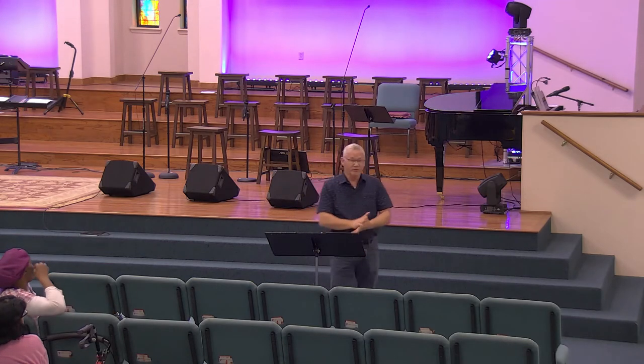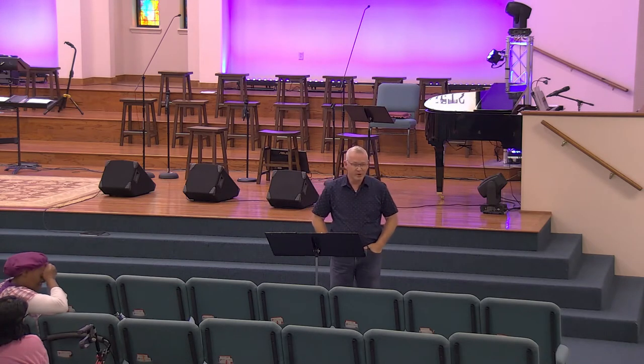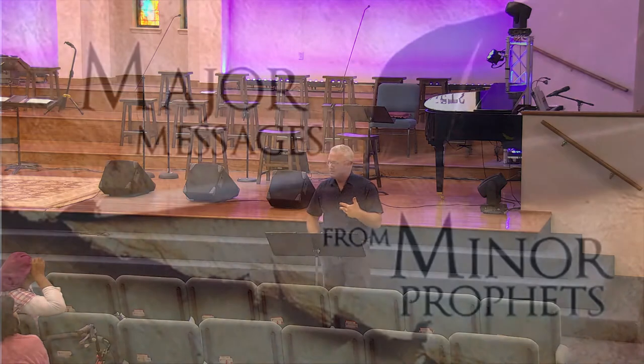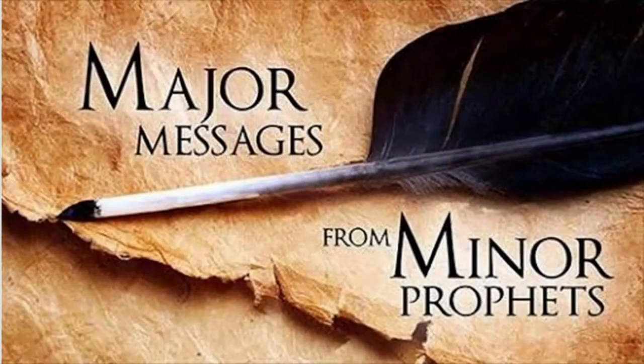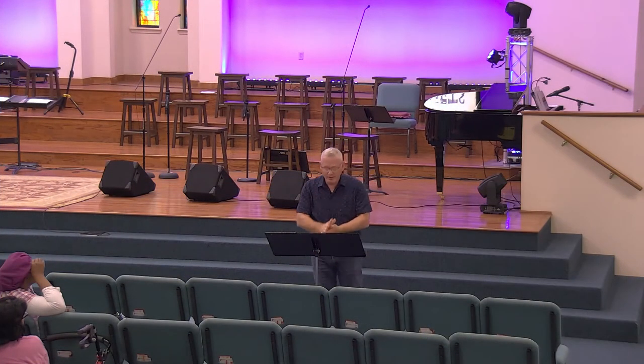Well, if you remember from last week, I told you this week we're going to start a little different series. We're going to be looking at major messages from the minor prophets. We don't really talk about those minor prophets very much. We do a lot of Jesus stories, a lot of Old Testament stories, but not a lot of minor prophets. So we're going to start with an Old Testament review.